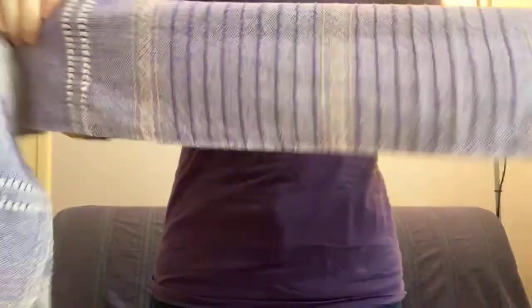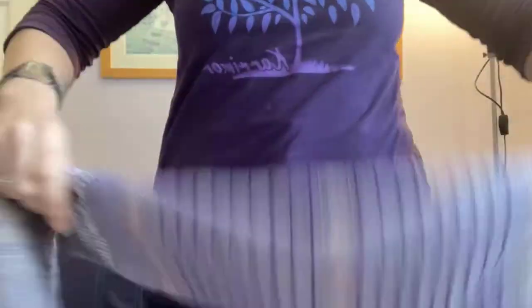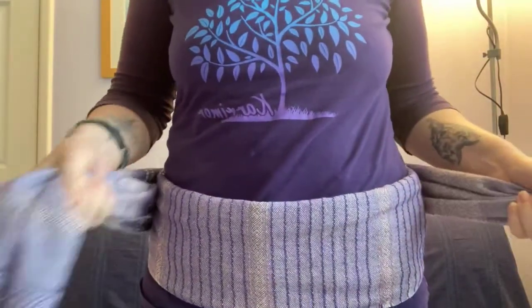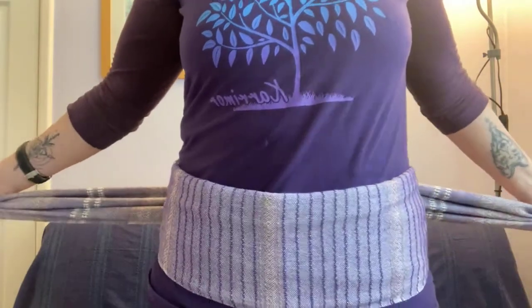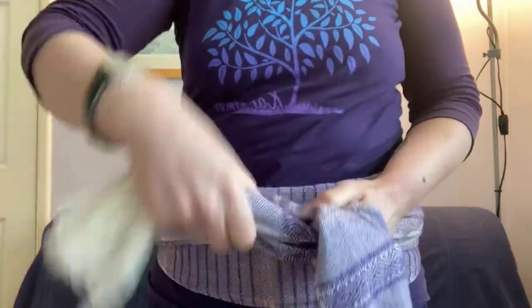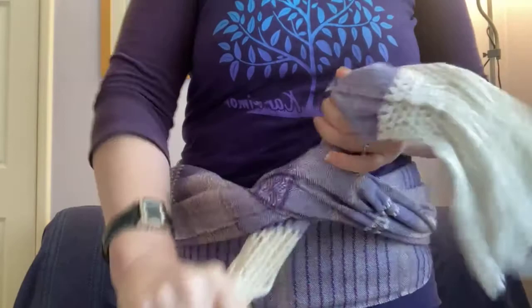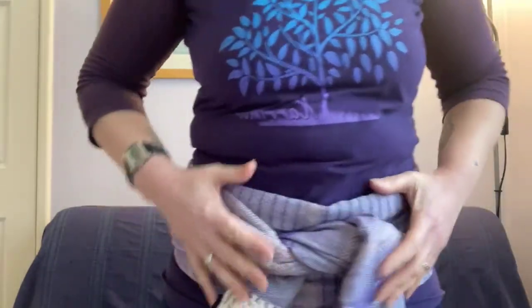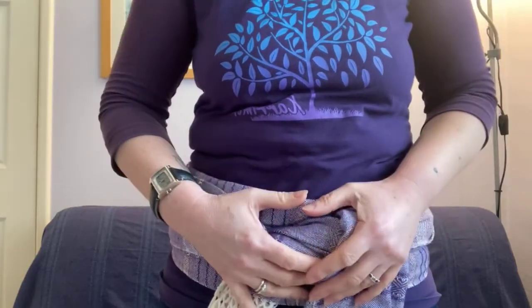What you need to do is fold the rebozo in half and in half again. Place it just below your hip bone — the top of my hip bone is here — just below the hip bone, then cross it at the back. Once you've crossed it, bring the edges forward again. Pull your arms out to tighten at whichever level feels comfortable, then make a knot at the front. And that's it — you've got a nice, snug, comfortable pelvic belt that's going to make you feel supported, warm, and centered.